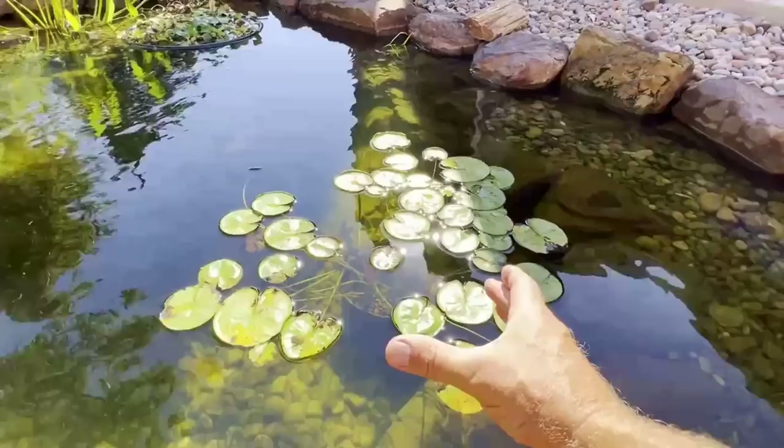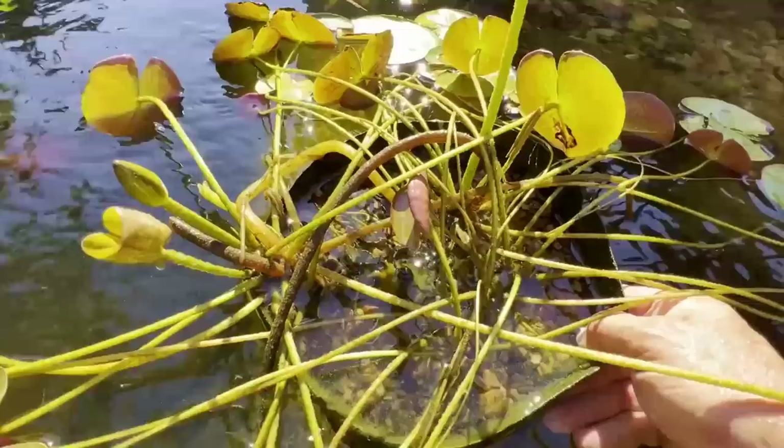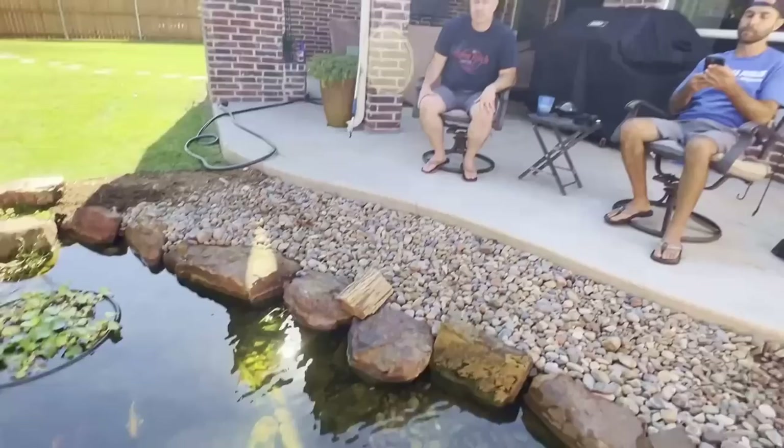I'll give you a tip on the water lily: that pot is a little small. Get a bigger pot — twice as big — fertilize it and you'll get much bigger pads and more blooms. You can see it's already starting to fill out and needs more soil. Once a year you want to transplant with new soil and fertilizer. You can fertilize three or four times a year, and in full sun like this you'll get way more blooms. This plant will be four times that size.